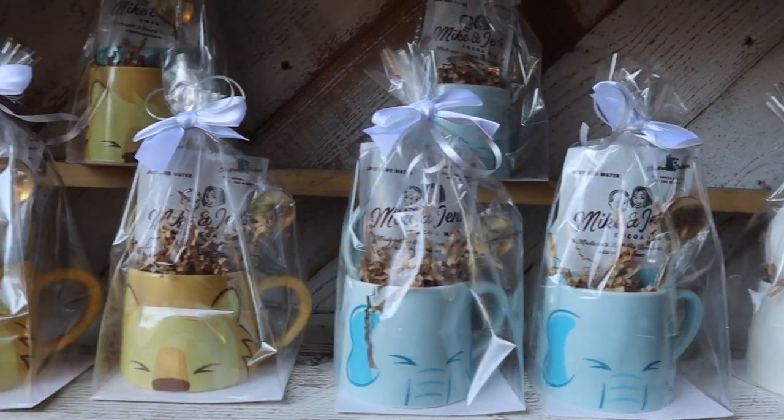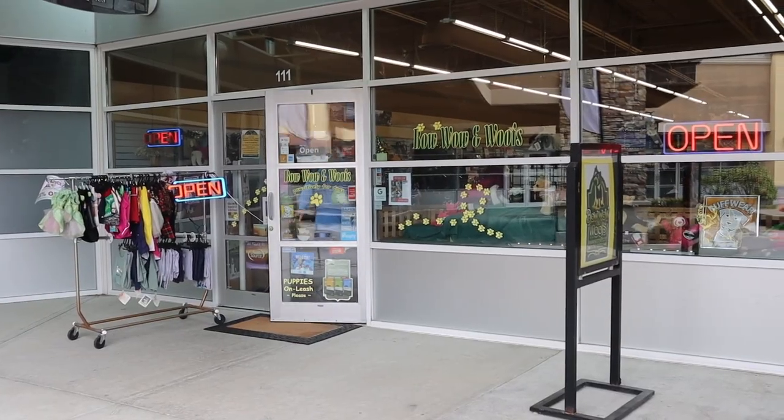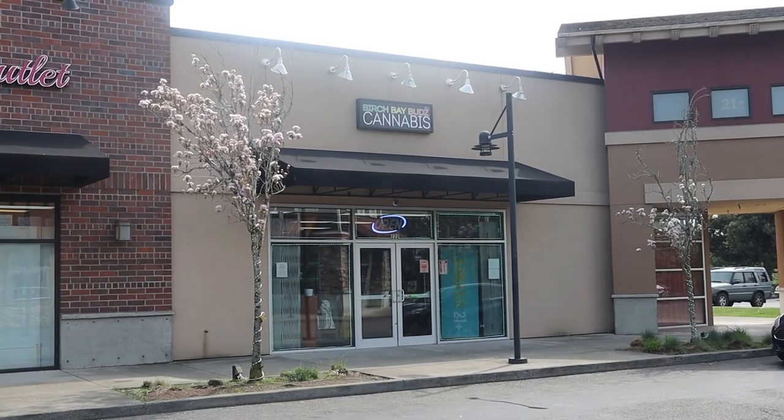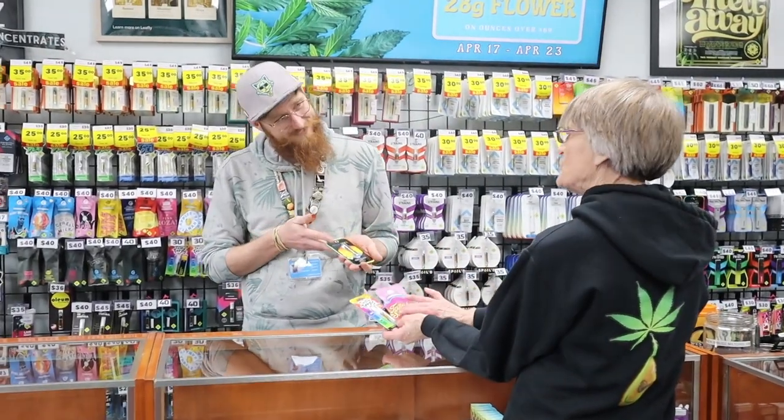Now you can't forget about your furry loved ones in the holidays, so I stop by Bow Wow and Woof's, which is a great spot to get gifts for dogs and cats. Or stop by one of the cannabis stores for an exciting adult stocking stuffer.